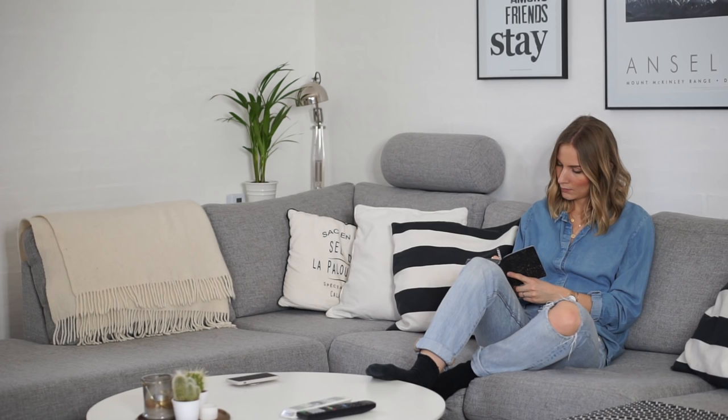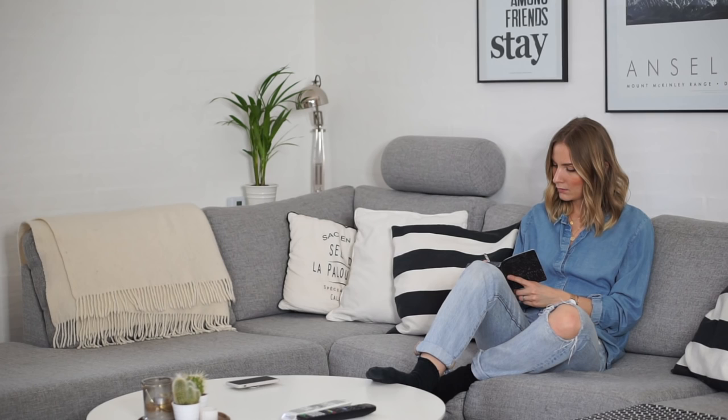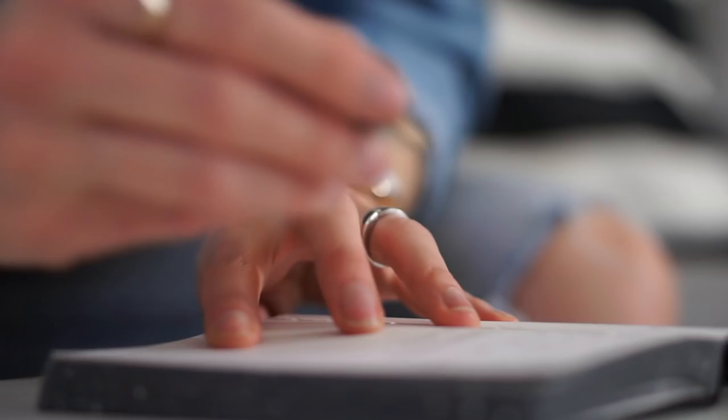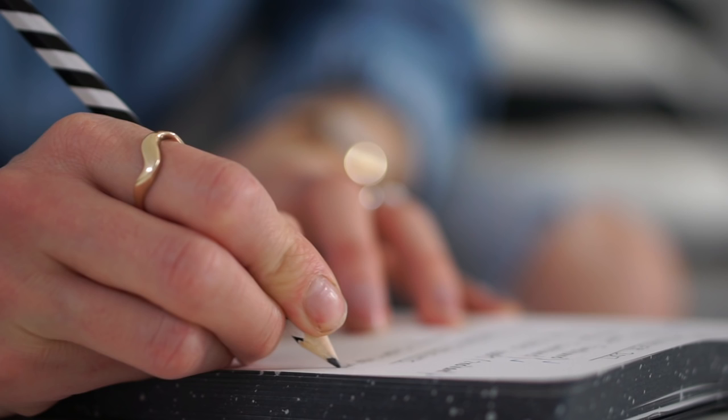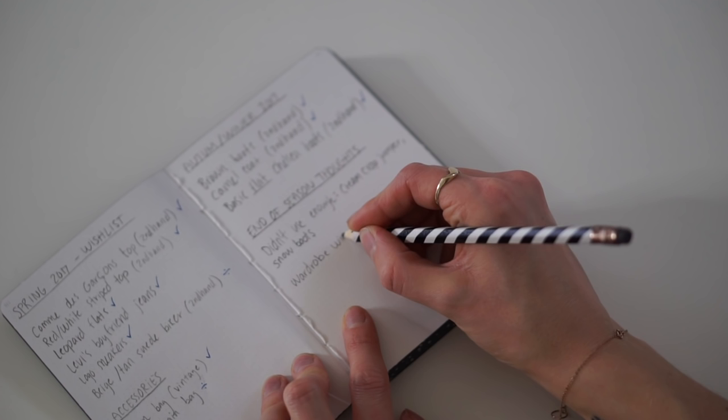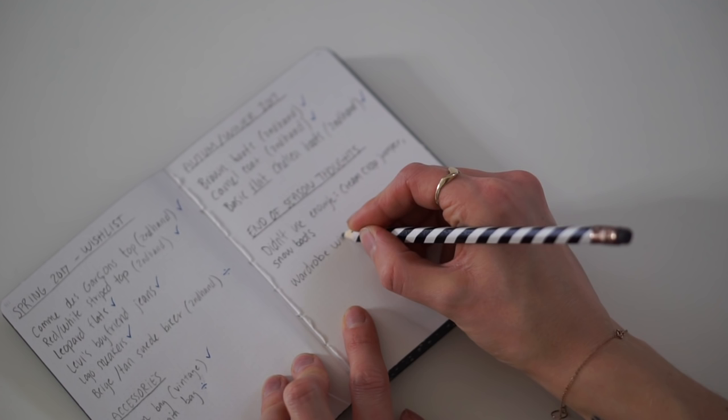I always try to have a look back at the season we've just gone through, and I take some notes in my capsule wardrobe planner — which is basically just a notebook. I write the name of the season and then all my thoughts, plus a wish list or shopping list. That way I can always go back for future seasons. It's a great tool to keep track of your thinking. I also note down if I feel like I've been missing something, or if there's something I didn't use as much as intended, so that next year I can make better decisions.